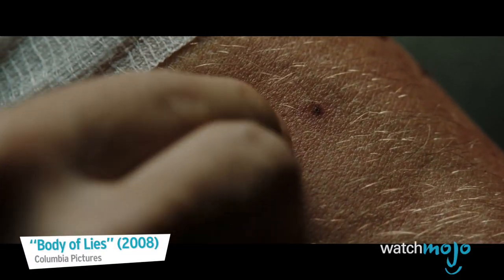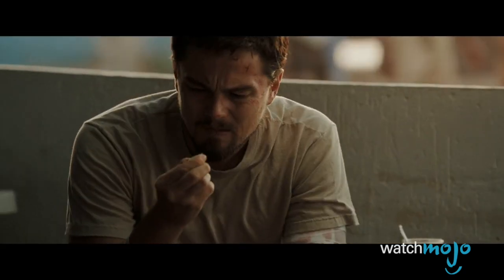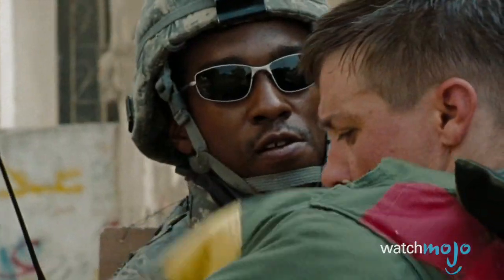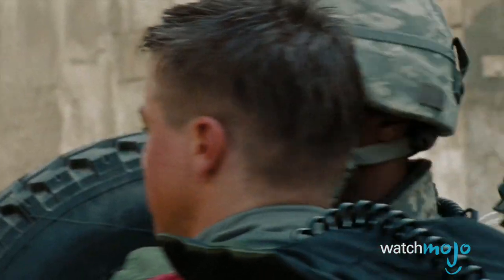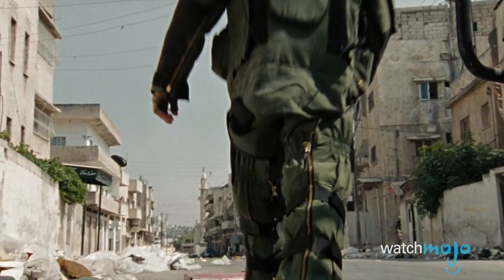Number one: shrapnel is not the biggest threat for technicians. Anyone who's ever played a first-person shooter game knows the deadly part of a frag grenade is the shrapnel, so you might assume that shrapnel is the bomb tech's biggest fear. However, the 90-pound blast suits made from Kevlar, foam, and plastic protect pretty effectively in that regard.